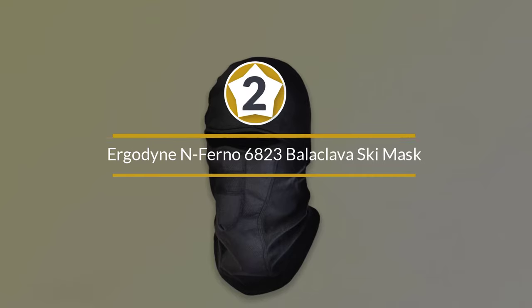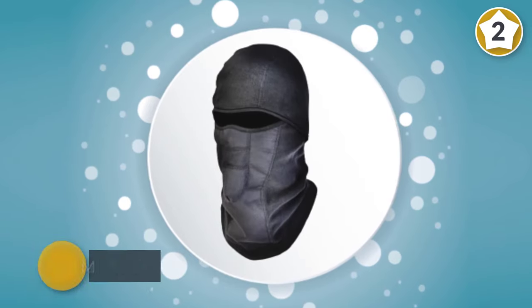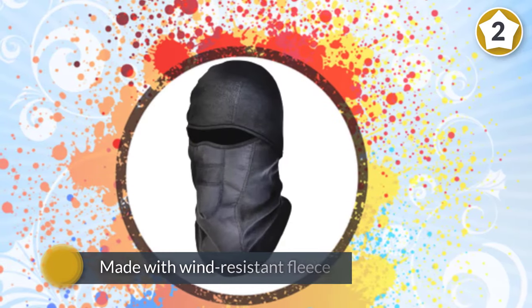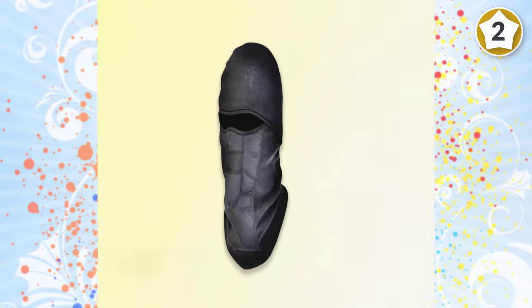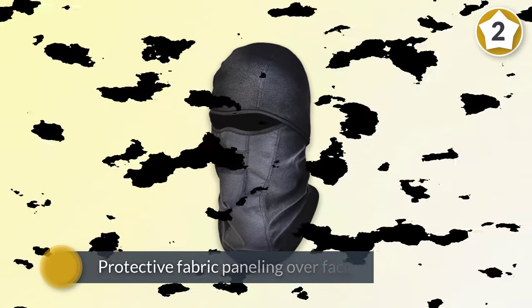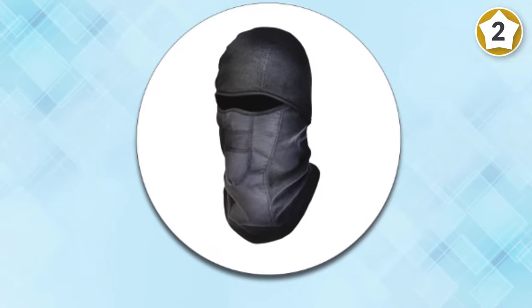Number two: Ergodyne N-Ferno 6823 Balaclava Ski Mask. This is a winter hat for anyone who needs hardcore protection against the environment. Made with wind-resistant fleece, it covers your head, your face, and your neck. Protective fabric paneling over the face shields against the wind's bite, with an aligned mesh panel over the mouth for optimal airflow.